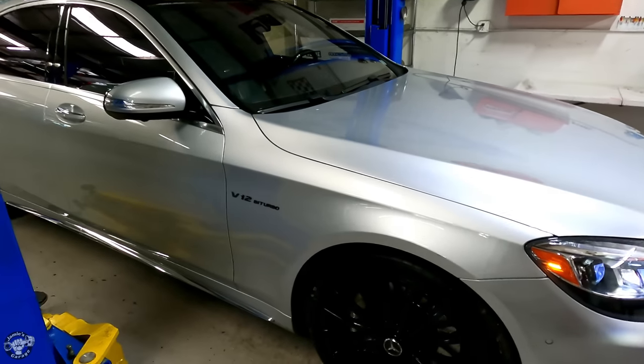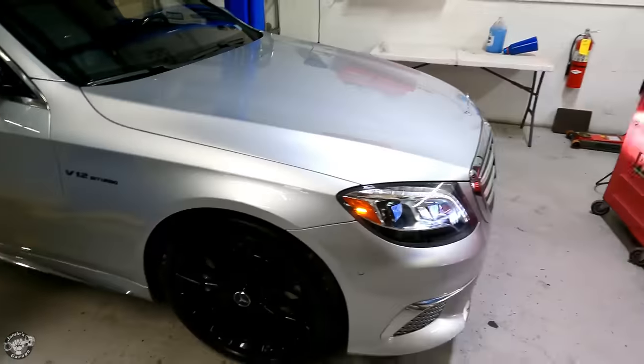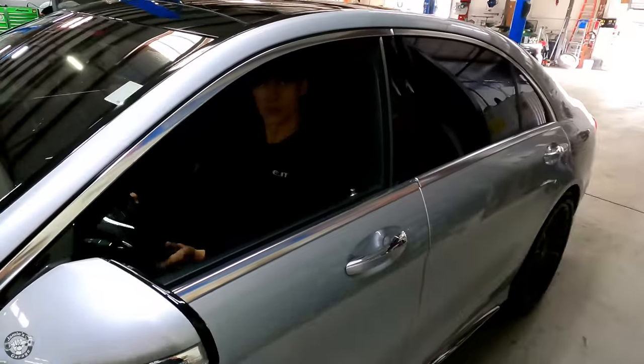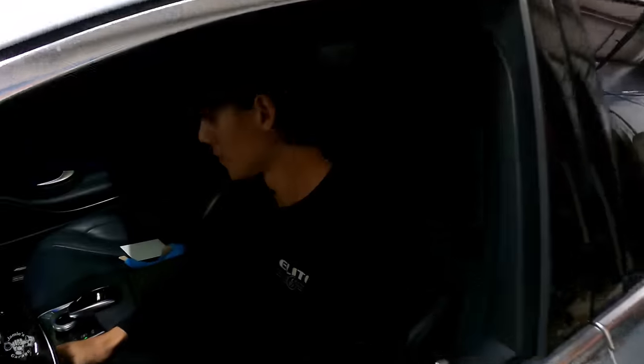Mercedes S65 twin turbo V12 — what do you think of this one? I like it. This is the one that you want to work on. Just a brake fluid flush and an oil change on this one.